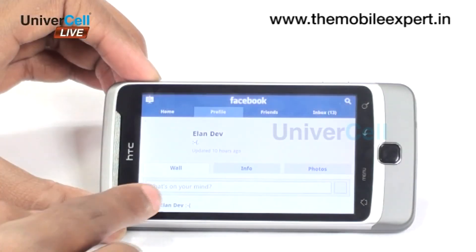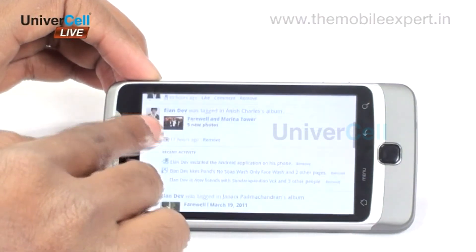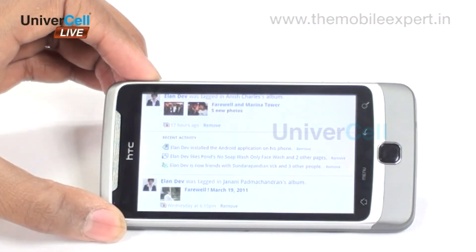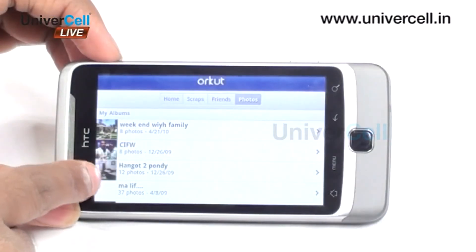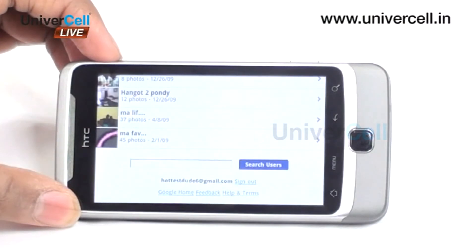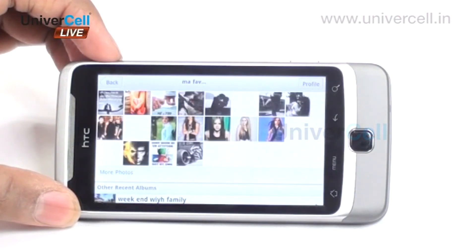The work and life balance can be maintained well using this handset as social network interfaces like Facebook and Twitter are neatly accessible. Many handsets, even when they provide social networking, do not give mental satisfaction and many features will be missing too. But that's not the case with the Desire — the user experience is simply awesome.